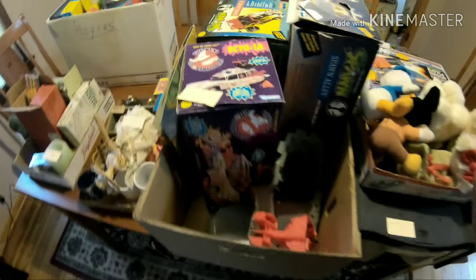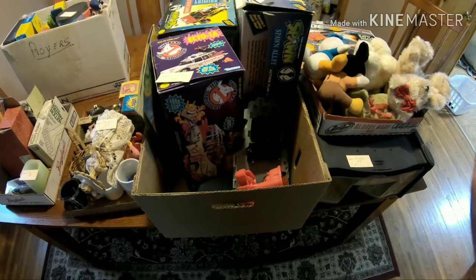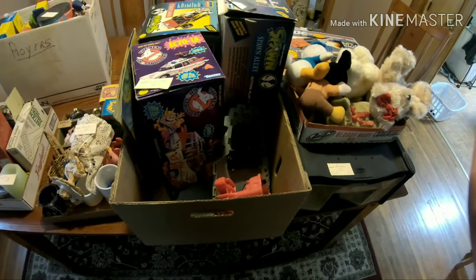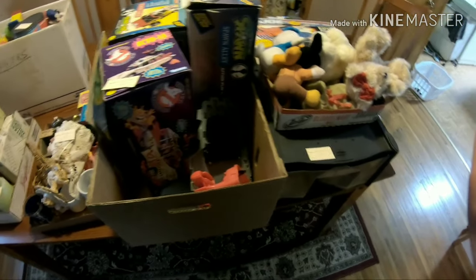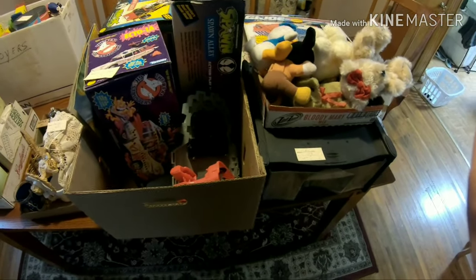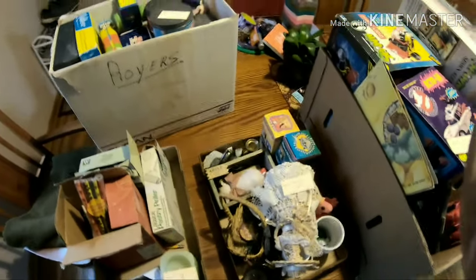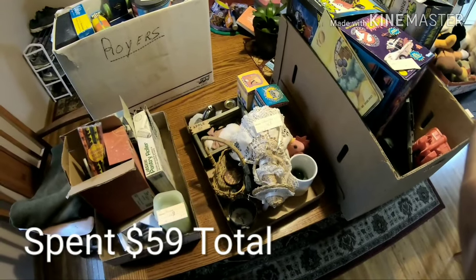Hey, what's going on everybody? So yesterday I went to an auction and I'm just going to go over some things I purchased there. I'll show you what's in here, what I paid for it, and then I'll pull everything out and show you exactly what's in the boxes. I ended up spending a total of $59 at this auction.